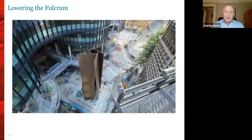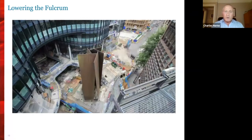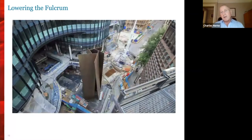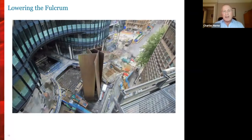Once the Fulcrum is lowered, we could create all the ground floor walkways. They've all now been connected up so that we have complete pedestrian access all the way around the building and east-west through the shopping mall as well.